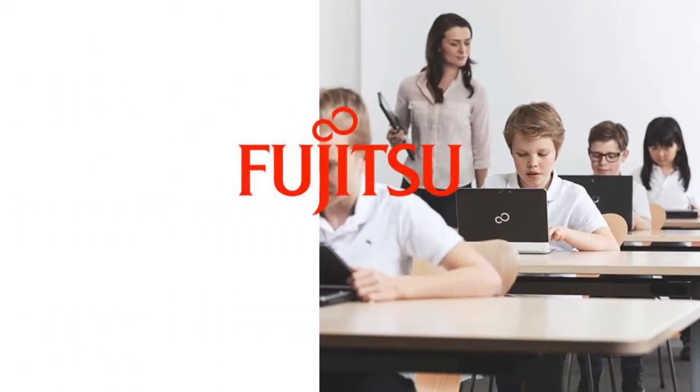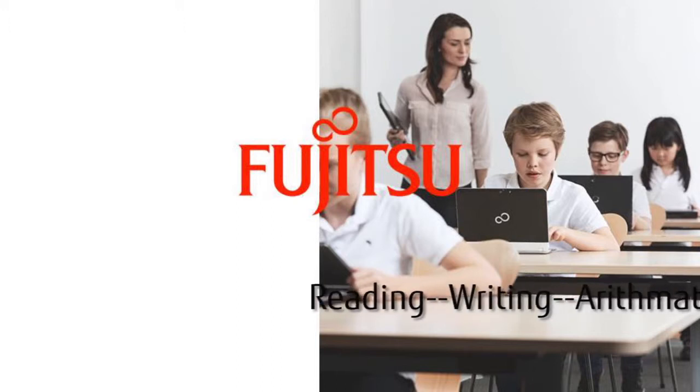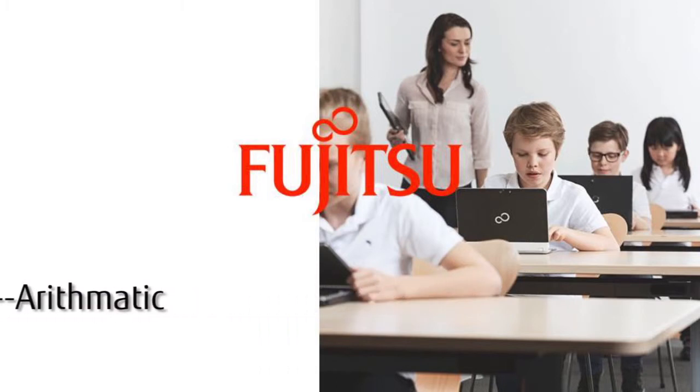Fujitsu is helping education communities migrate to the exciting and enhanced new learning environment of the 21st century. We all know the traditional three R's of education: reading, writing, and arithmetic. But now, in the new millennium, there are three C's of education.